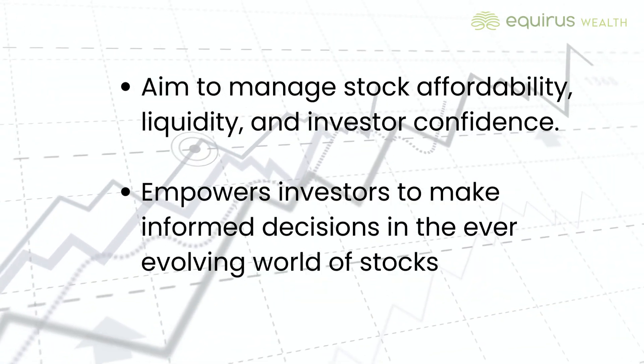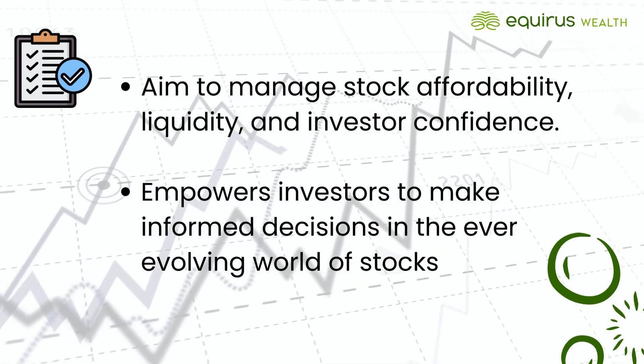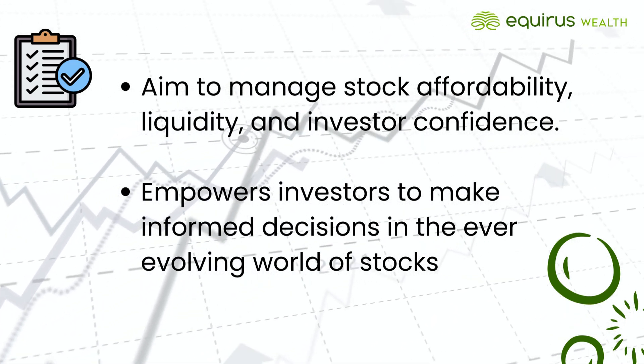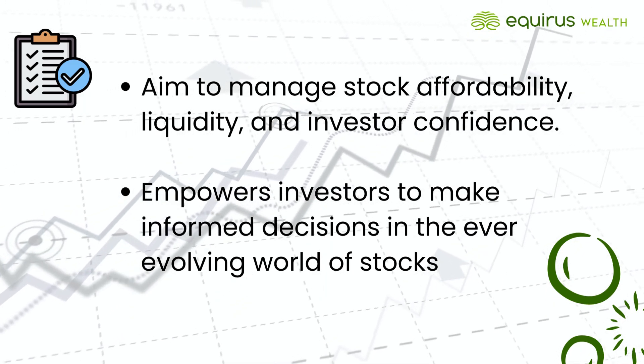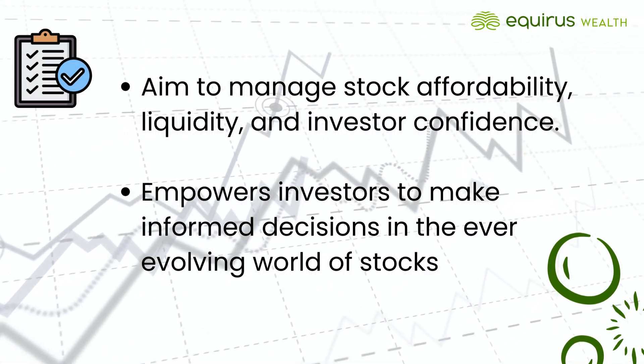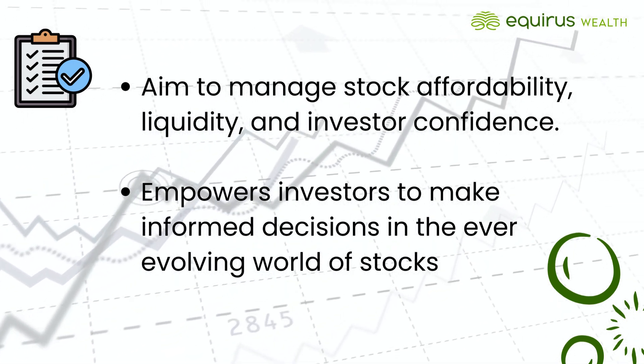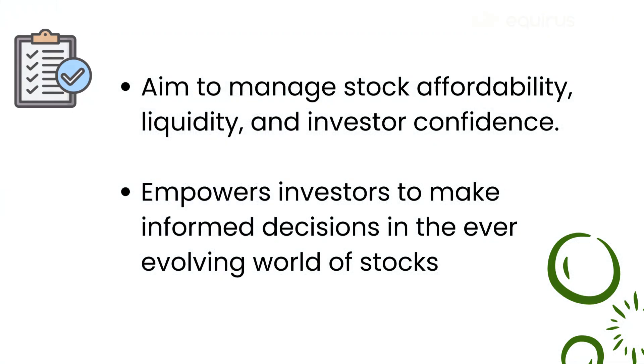In conclusion, whether it's a stock split or a reverse stock split, these corporate actions aim to manage stock affordability, liquidity, and investor confidence. Understanding these dynamics can empower investors to make informed decisions in the ever-evolving world of stocks.